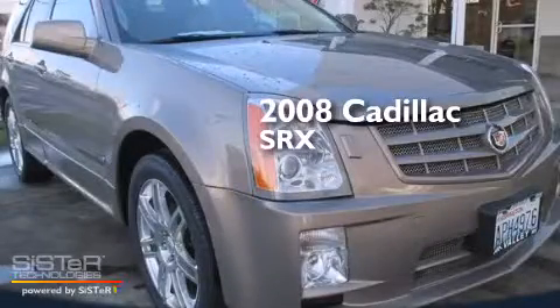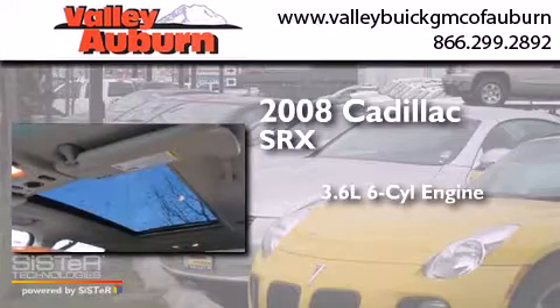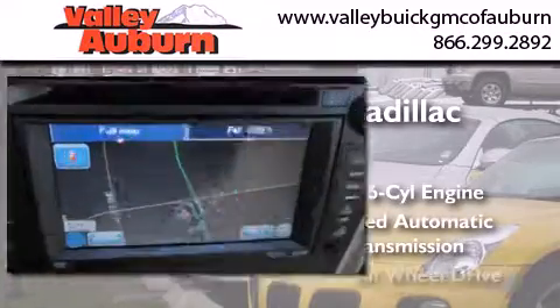This is a 2008 Cadillac SRX. It has a 3.6-liter six-cylinder engine, a five-speed automatic transmission, and all-wheel drive.